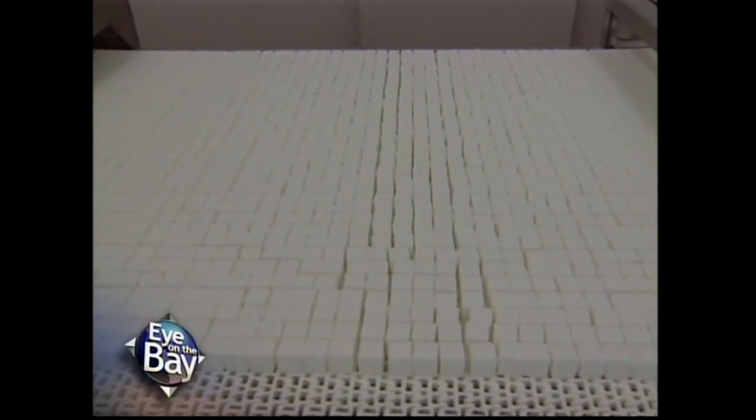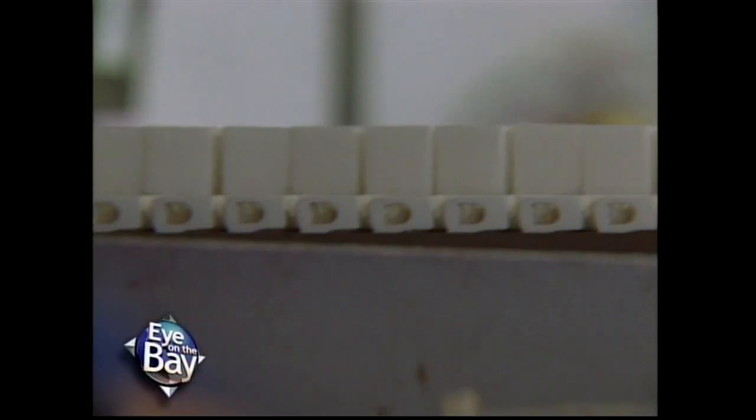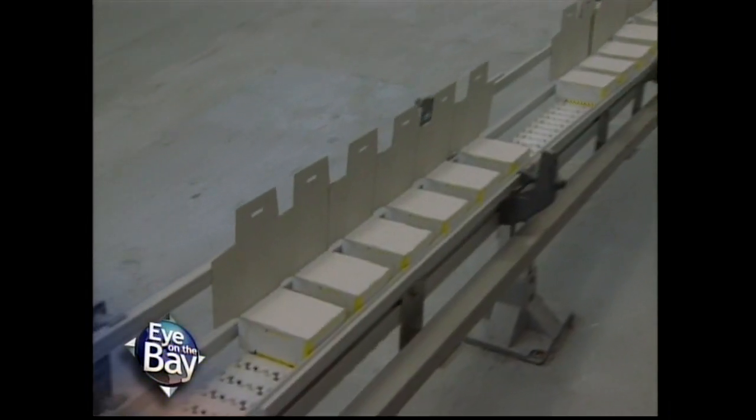Ever wonder how a sugar cube is made? Well, they do that here too. There are only two of these machines in the United States, and our owners own both of them. Basically, we take our white granulated sugar, add a moist syrup to it, then it's forced and pressed into these molds. The layers are picked up with vacuum arms and put into the individual boxes.